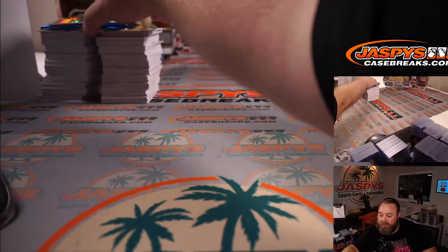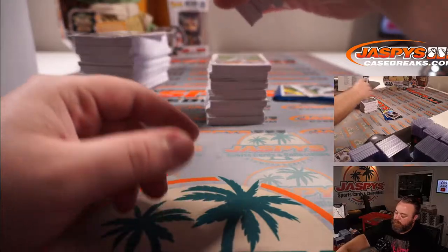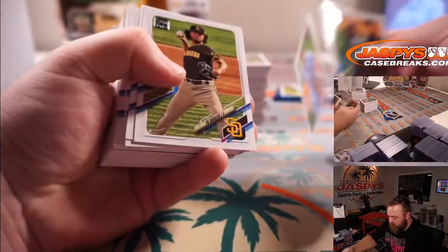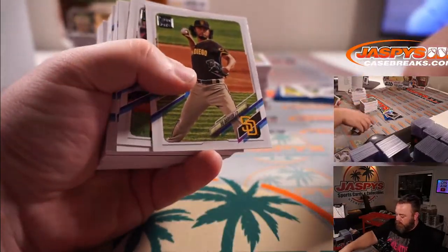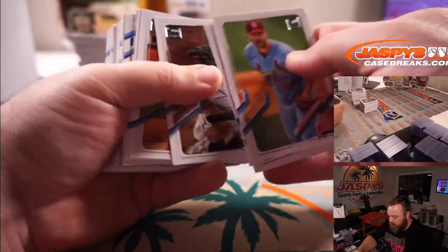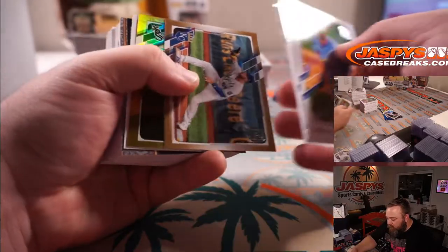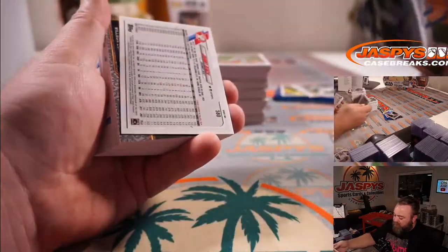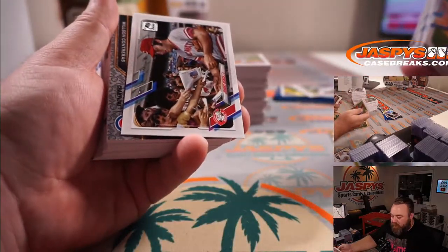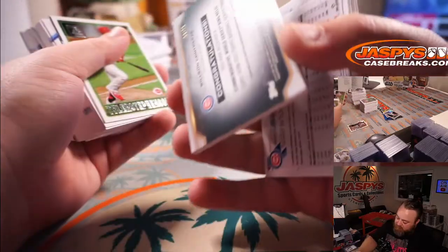Last box — there's a thick one right there. Patch auto maybe, let's see. Ryan O'Hearn for the Royals, Adam Eaton for the White Sox. Johnny Bench is our short print for the Reds. And it is Willson Contreras for the Cubs numbered to 70.